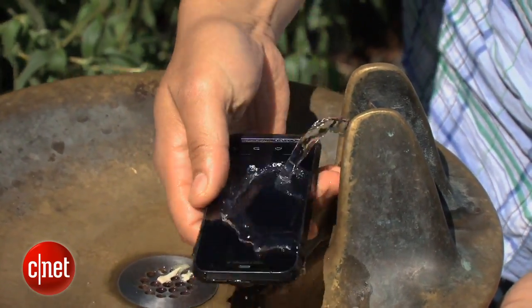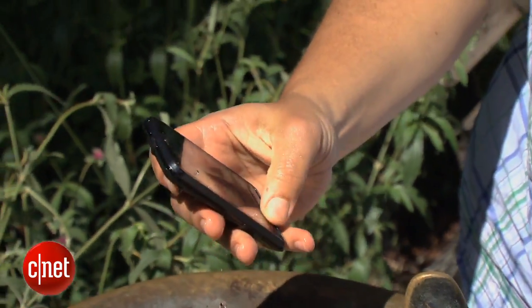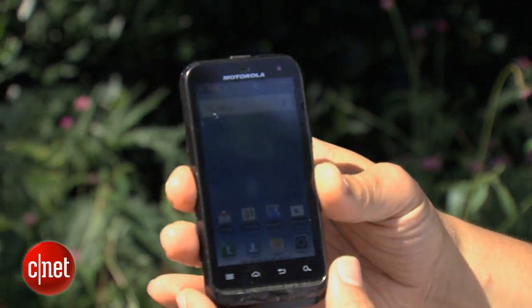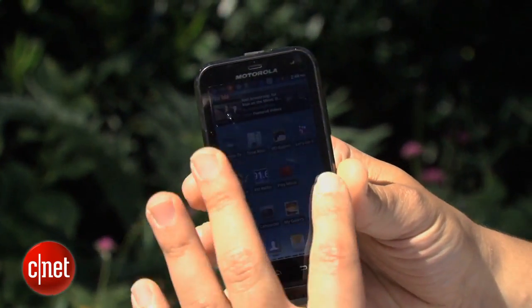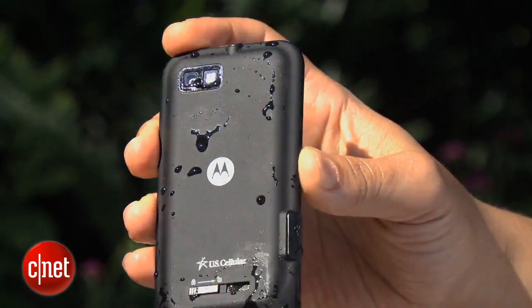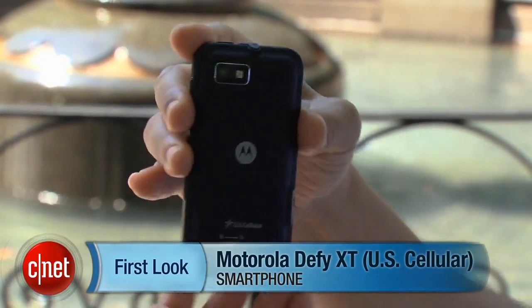As a matter of fact, you can submerge this phone for half an hour without any problems. Looks like it's running just fine — looks pretty clean, no damage whatsoever. This has been a first look at the Motorola Defy XT for US Cellular. Be sure to take a look at our full review at CNET.com.